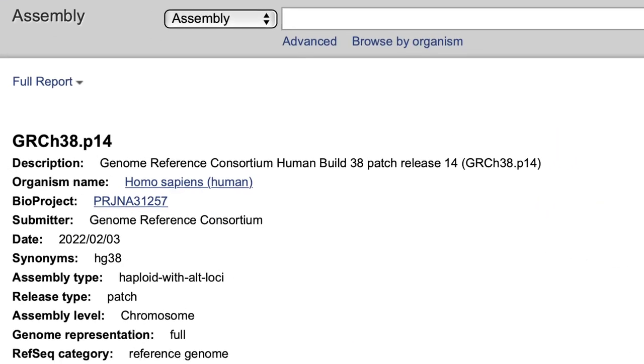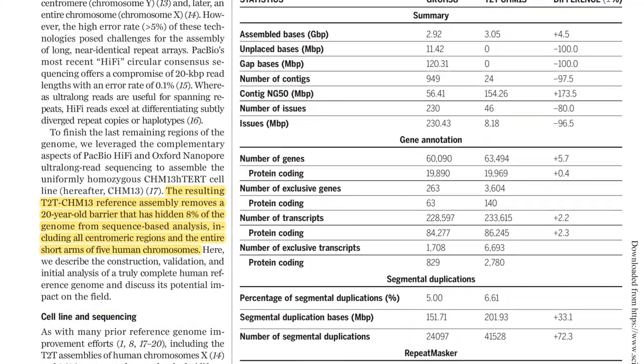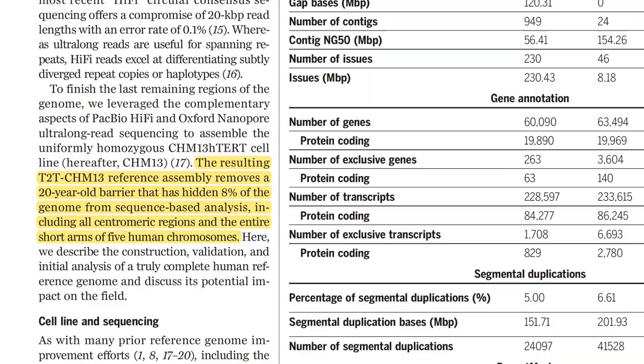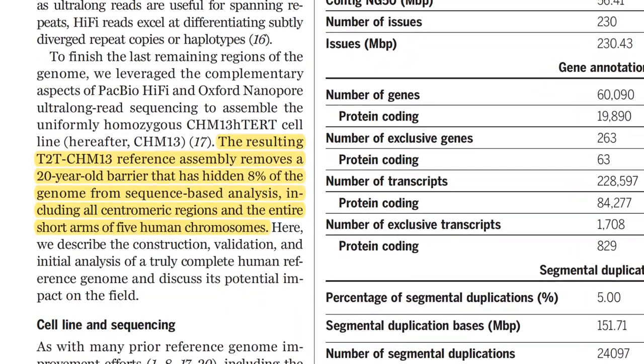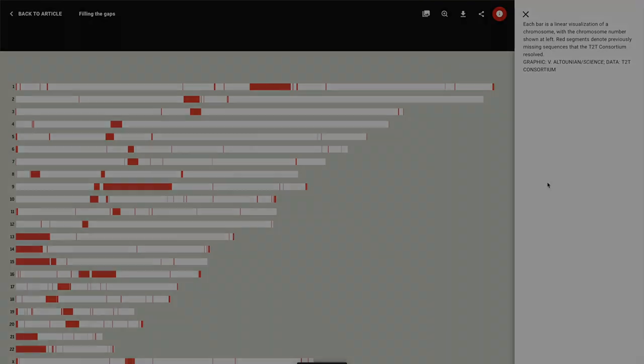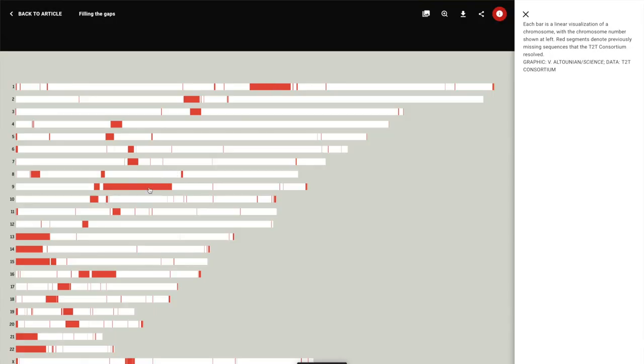Even the latest version of the human reference genome, HG38, has a huge amount of gaps in it — these heterochromatin regions. Those heterochromatin regions are these repeat regions in the genome that look really, really similar, and they make up about 8% of the entire human genome. So essentially HG38 has 8% of the human genome missing. If we take a quick look at this figure from the paper in Science, all the red bits of the current reference genome are missing sequences — these are the heterochromatin regions.